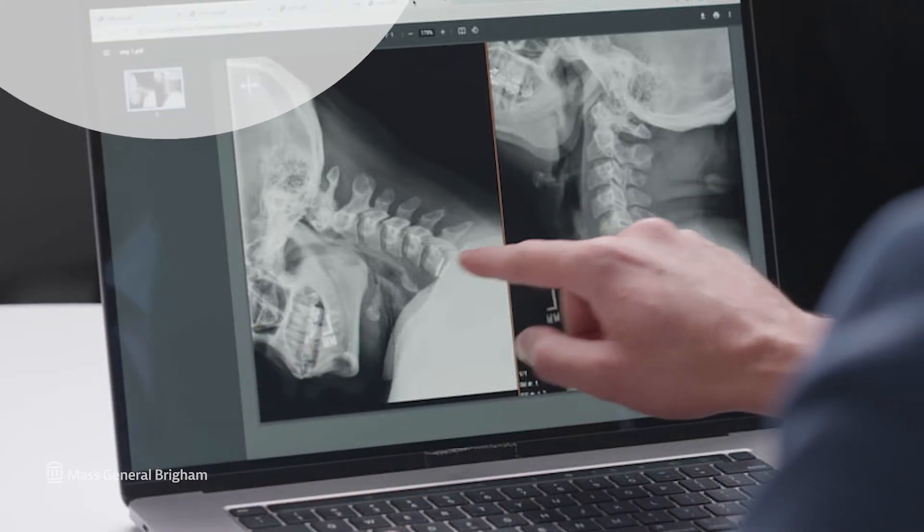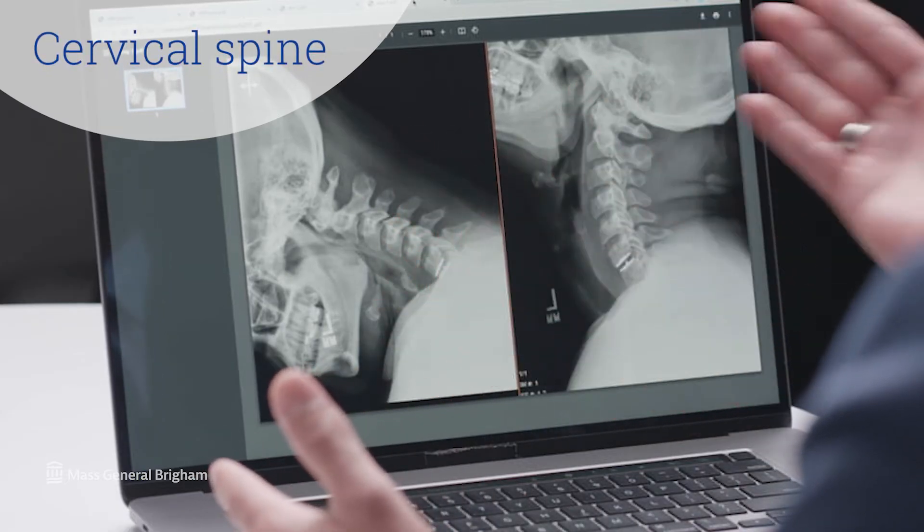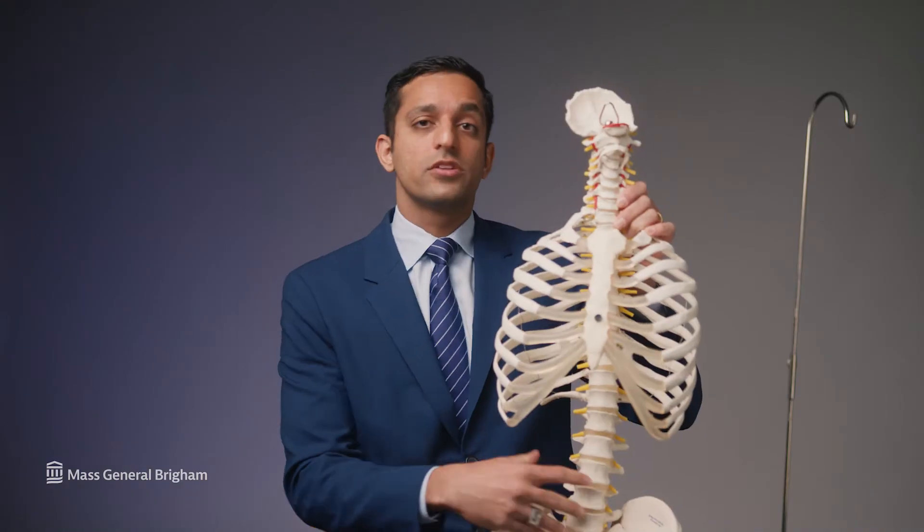Most of the motion in our spinal columns occurs in our necks, in our cervical spine, as well as in our lower backs, in our lumbar spine. These are the regions that most commonly have disc herniations.